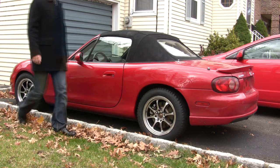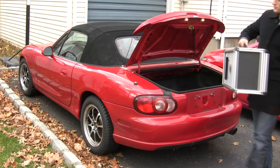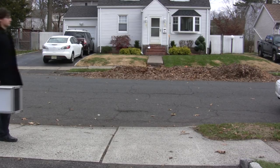The hardshell is very portable. Its small size allows it to fit into any car and it can easily be transported by one person.